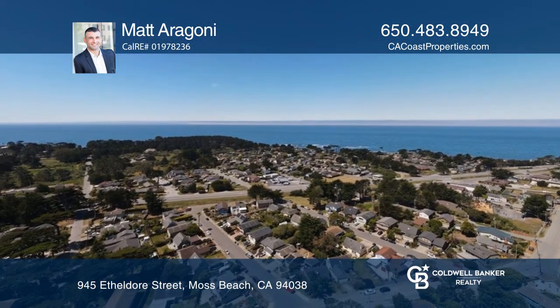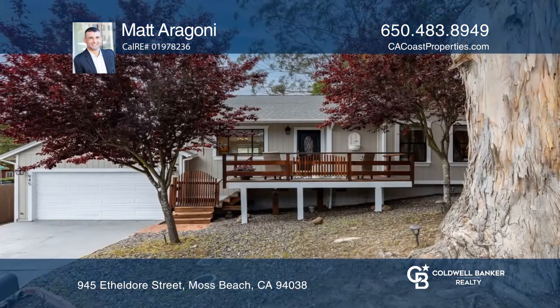Moss Beach is a great place to call home. Learn more when you tour with Matt Aragone.